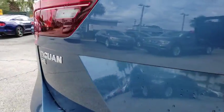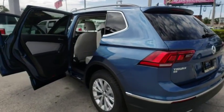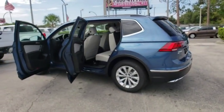Heated front seat, power windows, rear window defroster, trip computer, compass, tachometer, brake assist, panic alarm, and remote keyless entry.